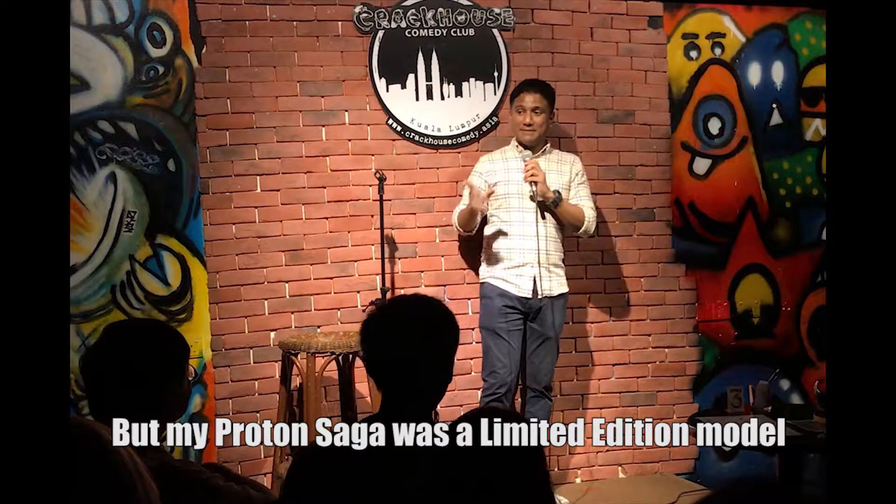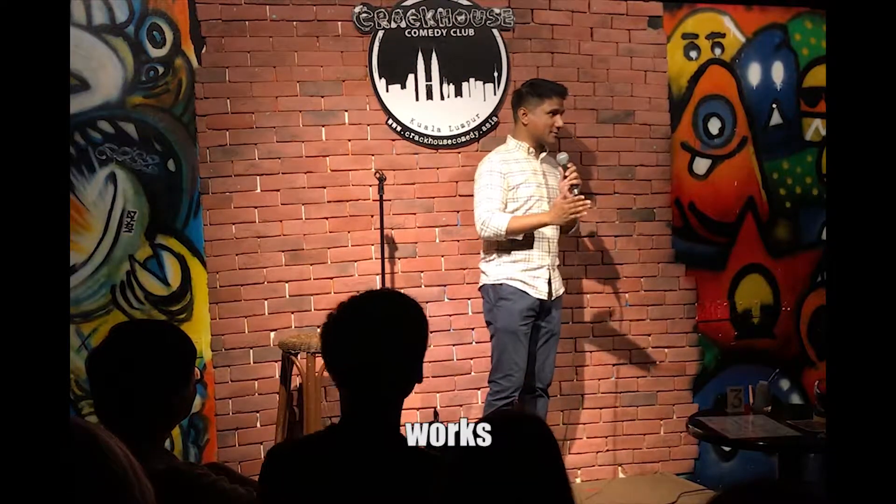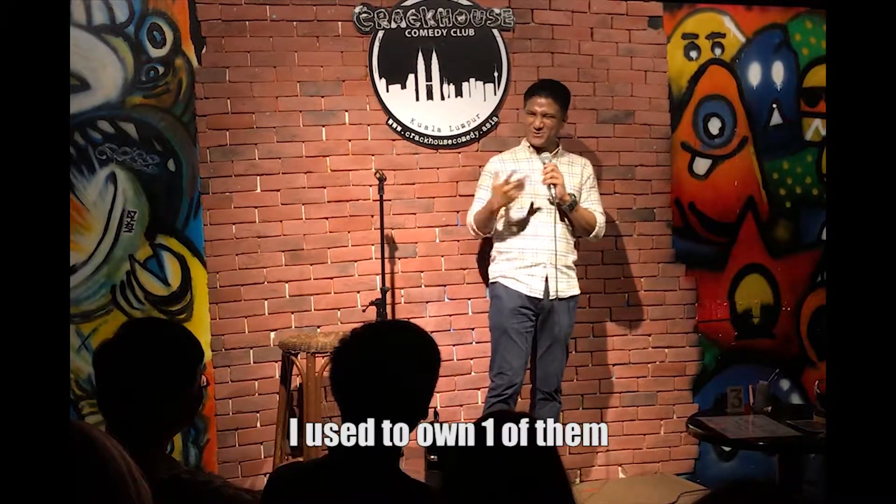But my Proton Saga was a limited edition model — mine's the model where the power window works. There are only 20 in Malaysia with a working power window, and I used to own one of them.